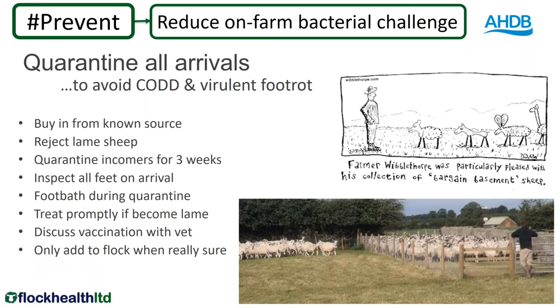One of the things we need to be doing is quarantining all arrivals. We know that not every farm has CODD — depending on where you are in the country, up to 40-50% of farms have not got CODD — but they're likely to get it by buying in sheep that they bring onto the farm. Even if you already have CODD, you don't have every strain of foot rot. You don't want to buy in sheep that have a more virulent strain of foot rot than your sheep are already used to. Buying in CODD when you haven't got it, or a different virulent strain of foot rot, can cause enormous issues in your own flock.